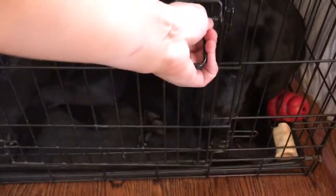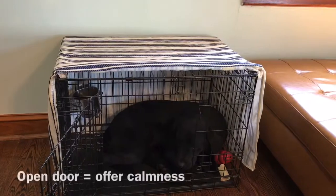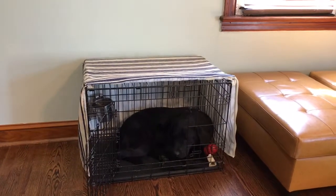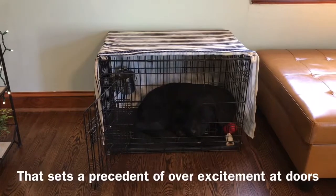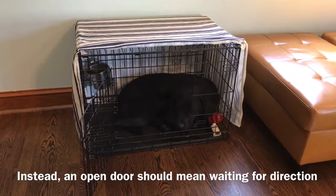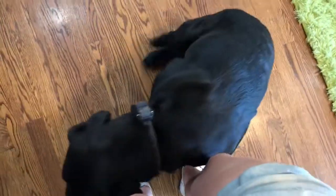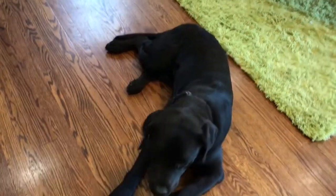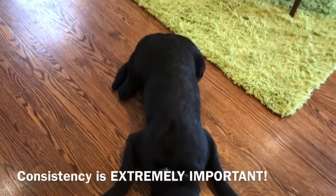As I open this kennel door, it no longer means for Bella to bolt out as fast as she can. Now it means wait and look to me for direction — what do I do now? I never tell these dogs they're free to go out of their kennels or any threshold, because I want thresholds to be calm and thoughtful. Every open door means something is coming after this — usually a recall — come, sit at my feet, or a down. Once I ask her to hold a calm state of mind, eventually getting from the kennel to a recall at your feet will be second nature.